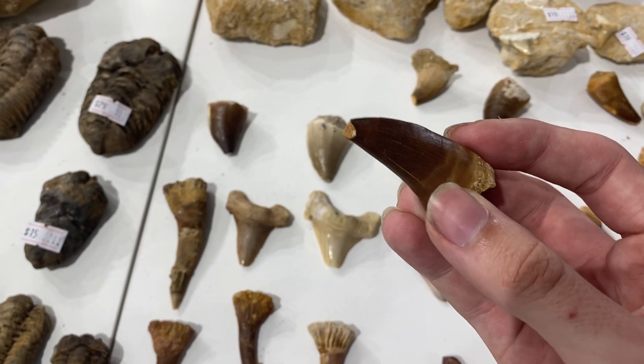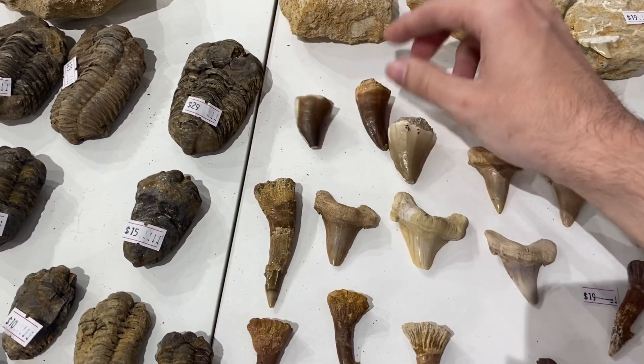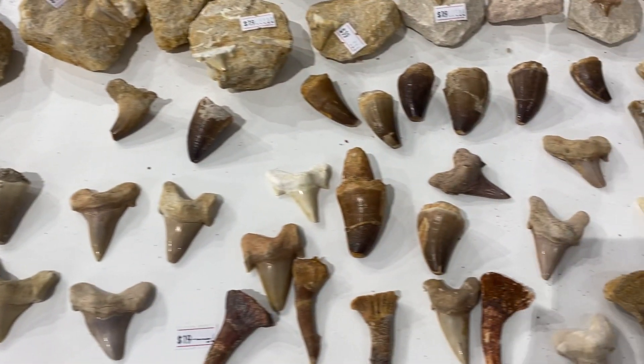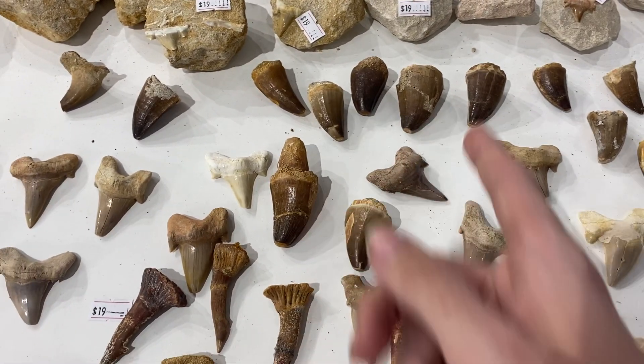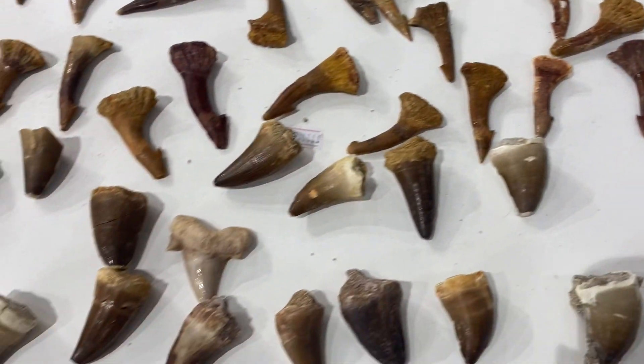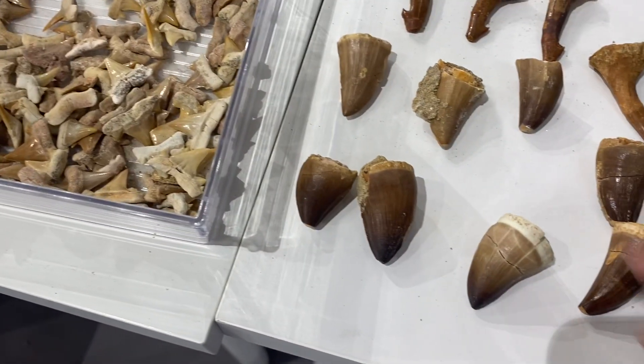As well as these thicker fat ones. So Thalassotitan had a level of heterodonty in the mouth where there's different shaped teeth. It seems like most of them are Thalassotitan here.